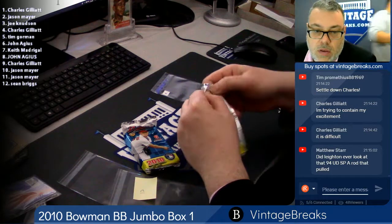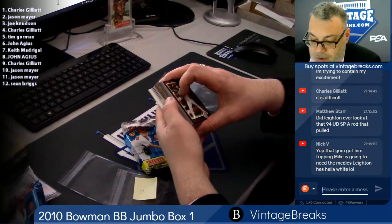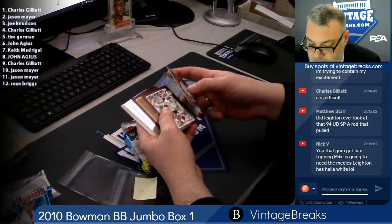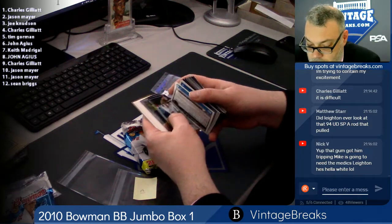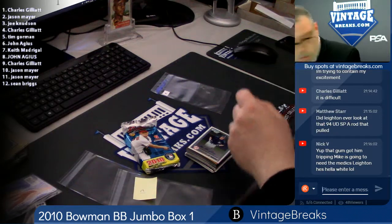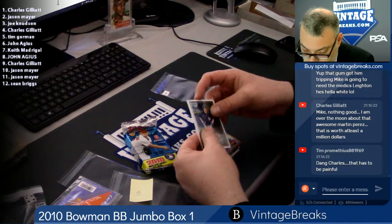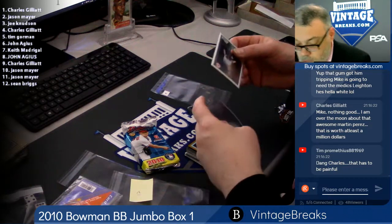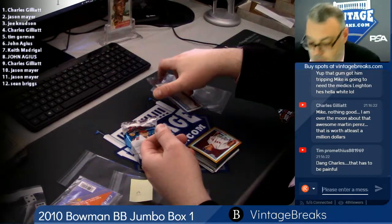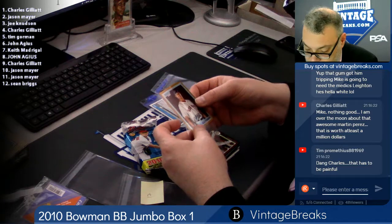Here's pack 11. We got a gold refractor here, guys. Pack 11 for Jason Mayer. Felix Dubront. Jericho auto, JR Murphy. Felix Dubront — I can't believe this guy is 30 already. He used to be a big Red Sox prospect.